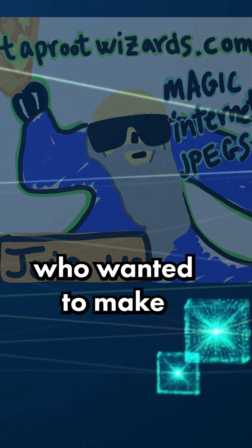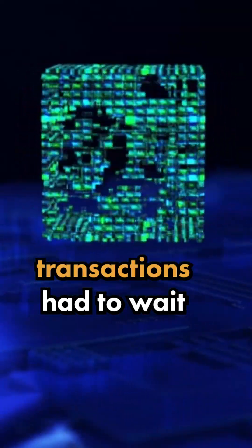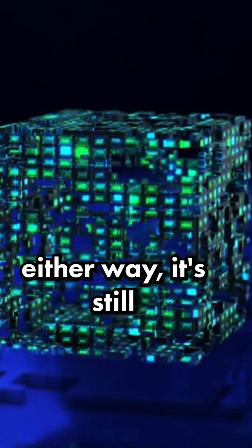Meaning many people who wanted to make real Bitcoin transactions had to wait for the next block. Either way, it's still pretty cool.